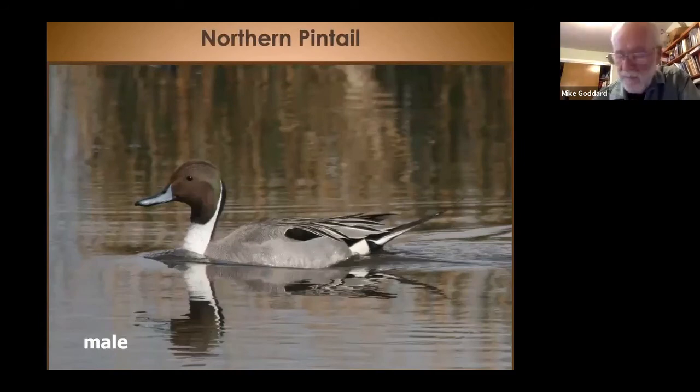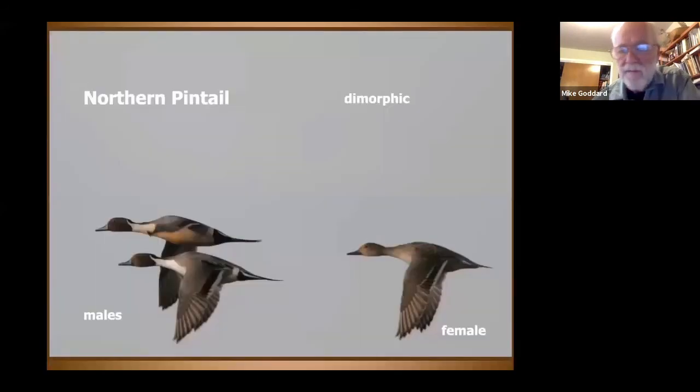Next up is the northern pintail, sometimes called the greyhound of ducks — a very elegant bird with a very long neck. That brown and white pattern on the neck is lovely. They're aptly named because of the long tail. In flight, that long tail sticks out, and on the secondaries of pintails you see brown, green, and white in a pattern distinctive to this species. The tail and head will identify it anyway. The female looks a little drabber, but the wing coloration is the same.